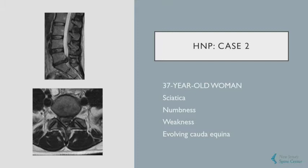The next patient was a 37-year-old woman, very similar, who presented with sciatica, numbness, weakness, urinary incontinence, perineal numbness, and an enormous disc herniation that obliterated her spinal canal. Clearly this represented a surgical emergency and needed urgent decompression.